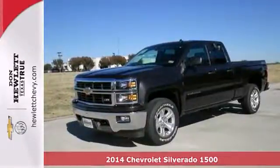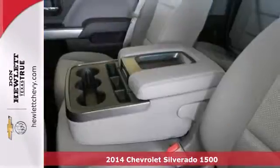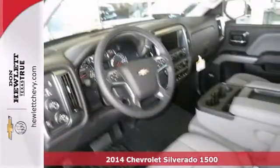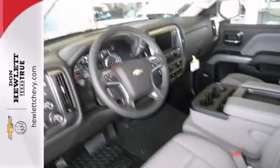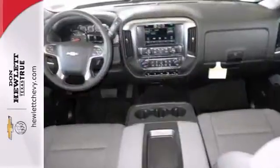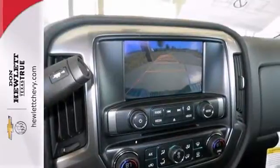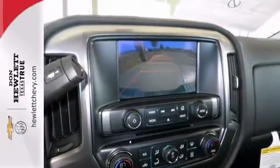If you're looking for reliability, this 2014 Chevrolet Silverado 1500 is the truck for you. When you get behind the wheel, you'll know it's time to get some work done. It comes with four-wheel drive, dusk-sensing headlights, and dual-zone climate control. Plus, you'll get Bose premium sound and heated mirrors.